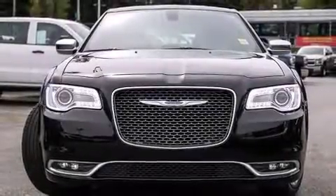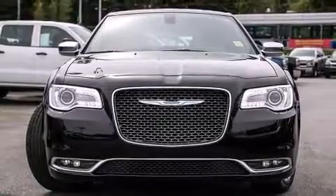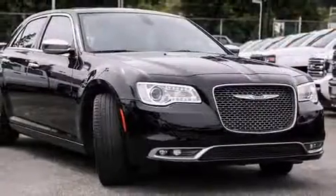Climb inside the 2015 Chrysler 300C. This four-door, five-passenger sedan has not yet reached the 20,000-kilometer mark.